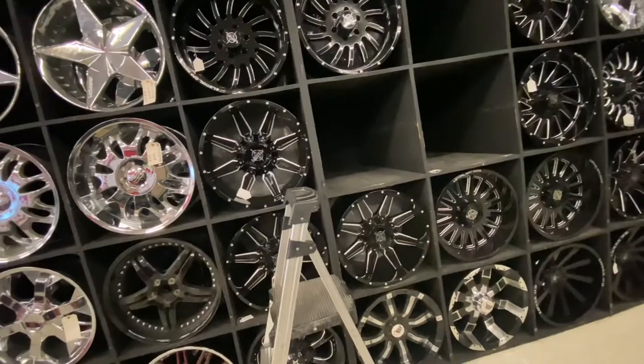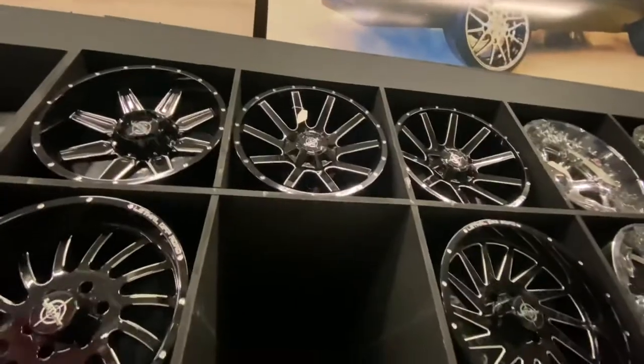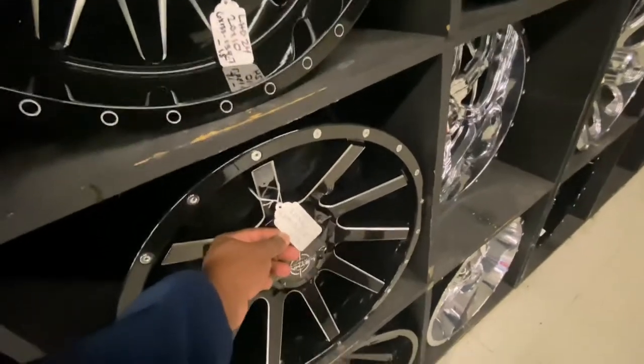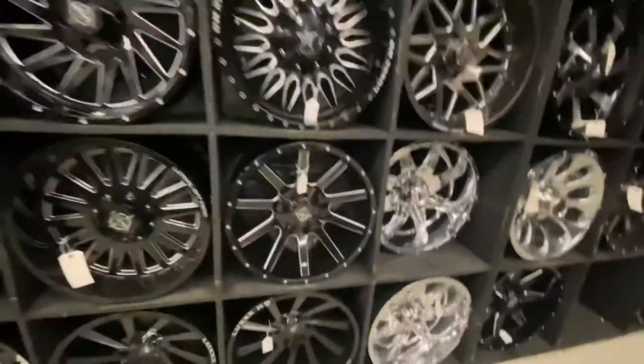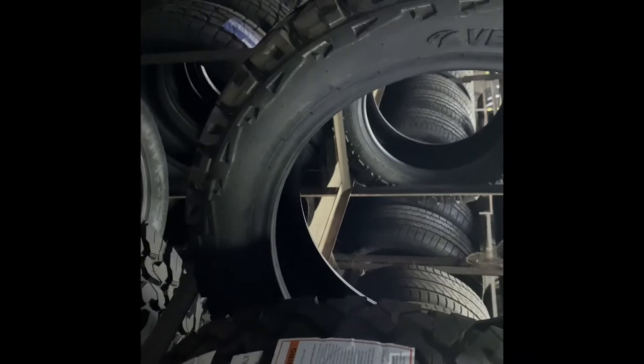These Lethal rims are fire too. Those at the top — I think that's what I want, right here. These Lethals, 20 by 10. That'll be perfect. But this is a 265/50 — we have to get a 33, 12-and-a-half on 20s. They're aggressive too — aggressive.